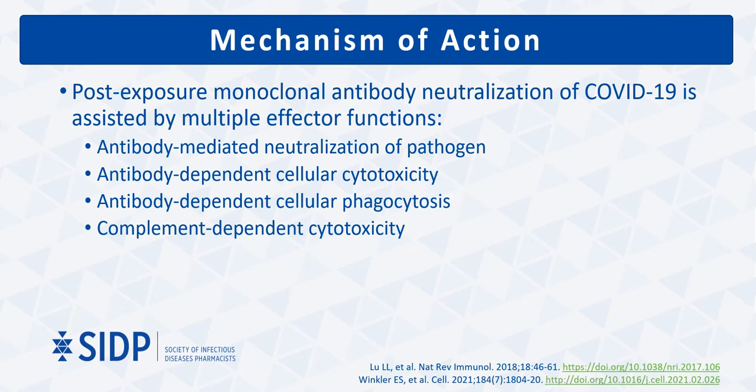Neutralizing activity is likely most effective in disease prevention. Thus, the additional effector functions play a more significant role in post-exposure treatment of SARS-CoV-2 infection.